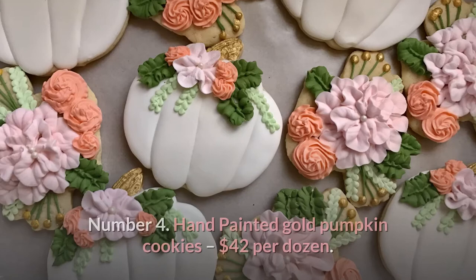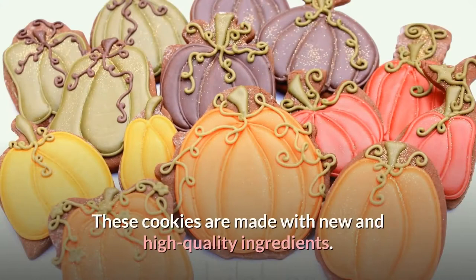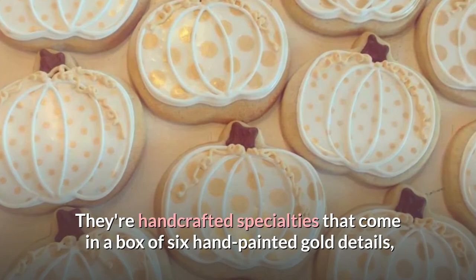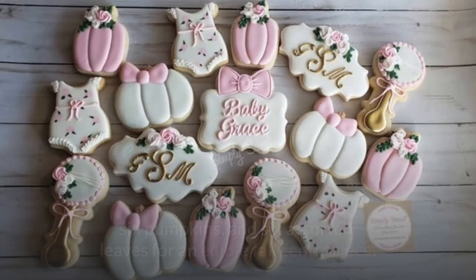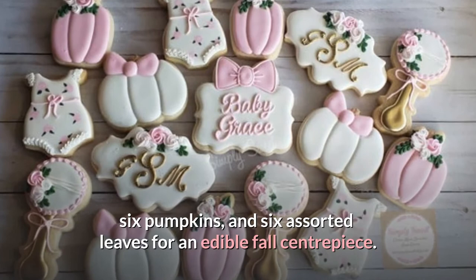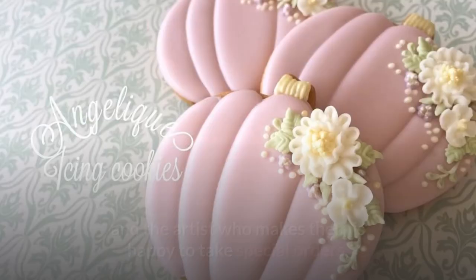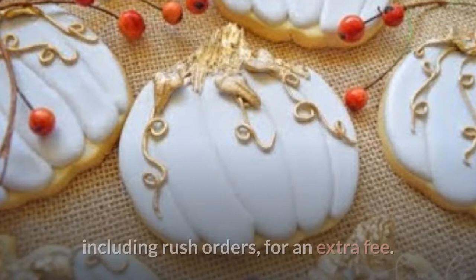Number 4: Hand-painted Gold Pumpkin Cookies — $42 per dozen. These cookies are made with new and high-quality ingredients. They're handcrafted specialties that come in a box of six hand-painted gold detail pumpkins and six assorted leaves for an edible fall centerpiece. Each cookie is individually wrapped and heat-sealed for freshness. They're available for purchase on Etsy, and the artist is happy to take special orders, including rush orders, for an extra fee.